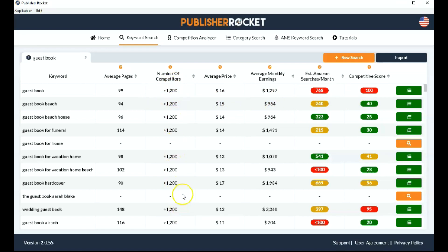We can see why: the number of competitors is quite high on all of them — they're all over 1,200. That doesn't necessarily mean it's a bad niche, but if you look at the estimated Amazon searches, there are quite a lot of searches but also quite a few competitors, which is why it's a high score. Guestbook beach house seems to be a better keyword — it has a fair number of estimated searches per month, not bad at all. And it has quite a good number of average monthly earnings, so I would definitely look more into this one.